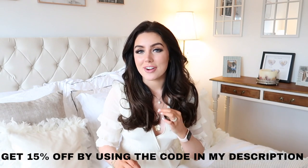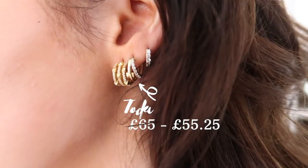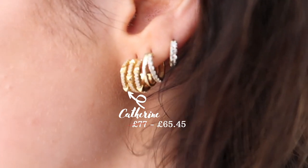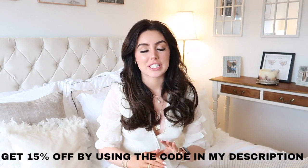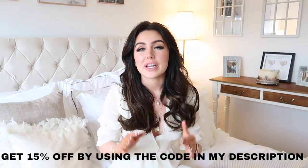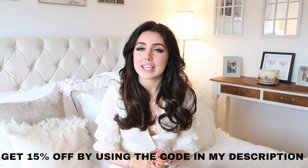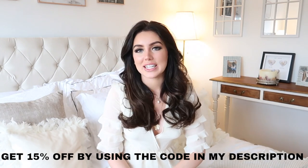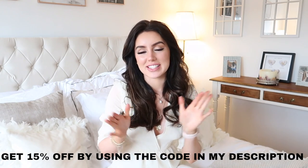Ana Luisa is a brand I have loved for so long. I've worked with them for probably a couple of years now, and I'd say 80% of my jewelry collection is from there. The quality is incredible — amazing quality jewelry without the massive price tag. Not only that, they are also carbon neutral, which I think is incredible. They're currently having a Mother's Day sale, and I actually got my nan a matching ring. She absolutely loves it — she loves that we have little matching rings.